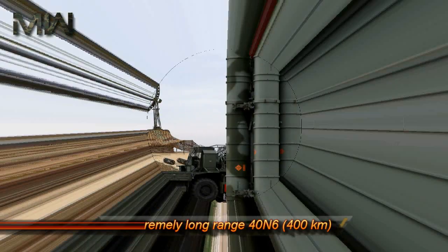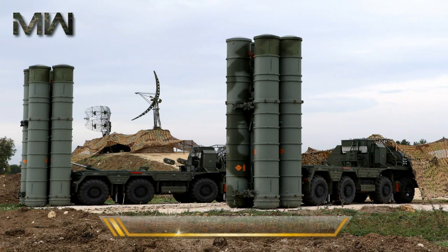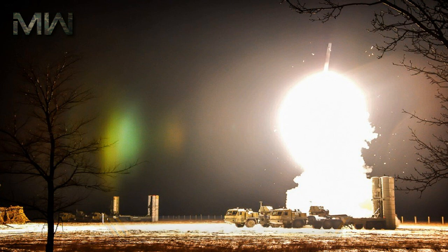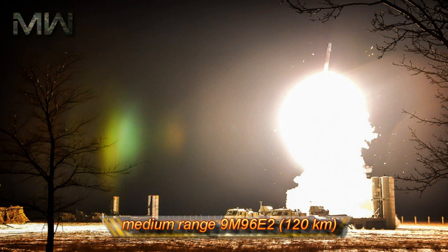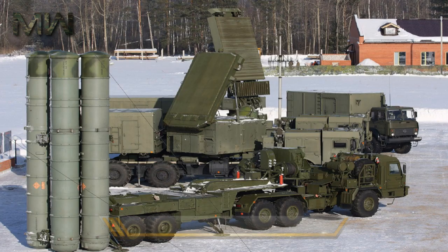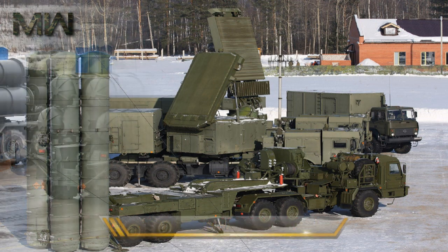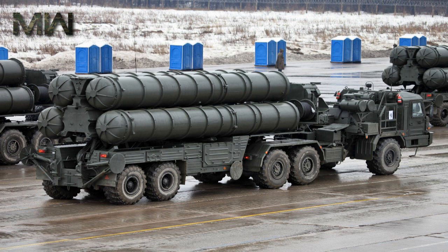The S-400 uses four different missiles to cover its entire performance envelope. These are the extremely long-range 40N6, long-range 48N6, medium-range 9M96E2, and short-range 9M96E.